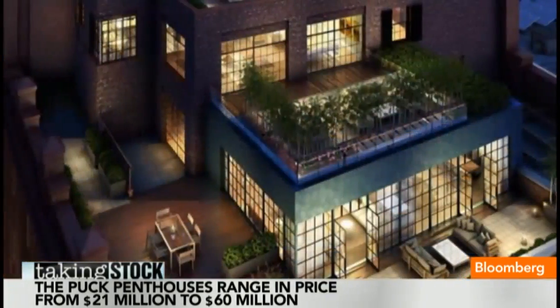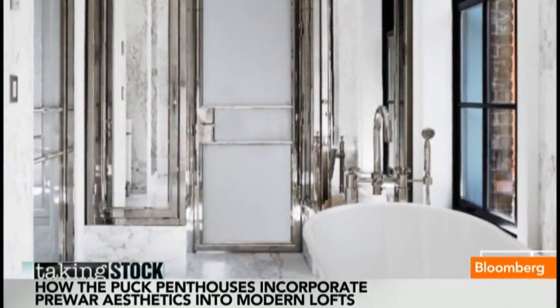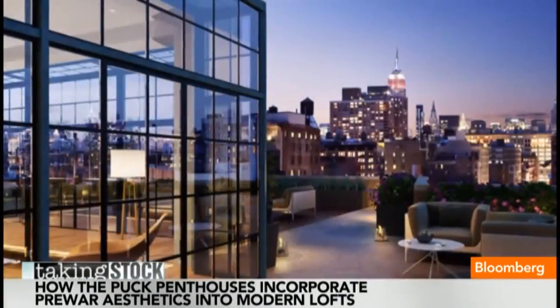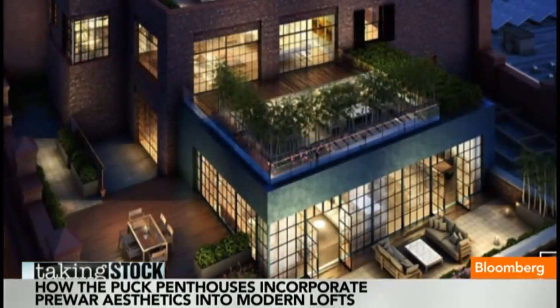You have these incredible, authentic features combined with all of the contemporary amenities and conveniences that a buyer looks for today. Master bedrooms have wood-burning fireplaces, and the living rooms have fireplaces as well — very unique and custom homes. How much does it cost?